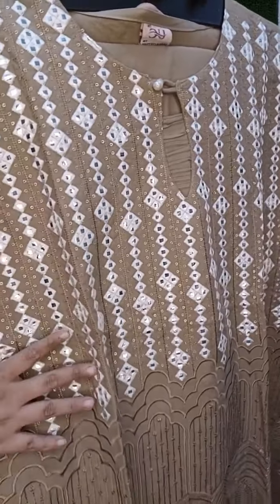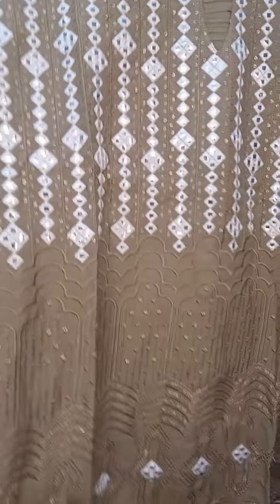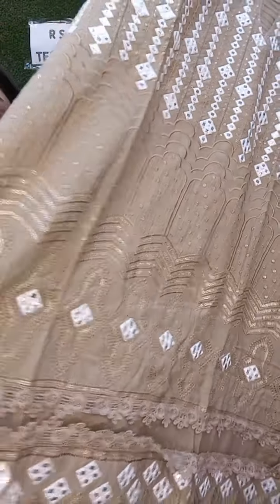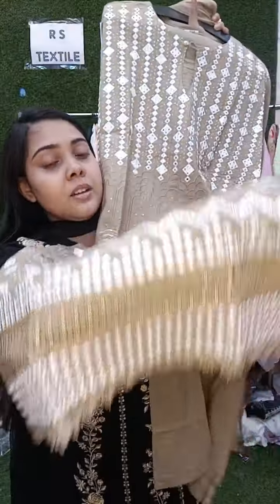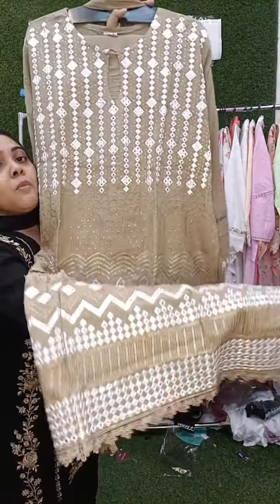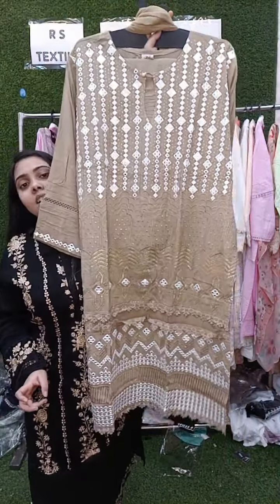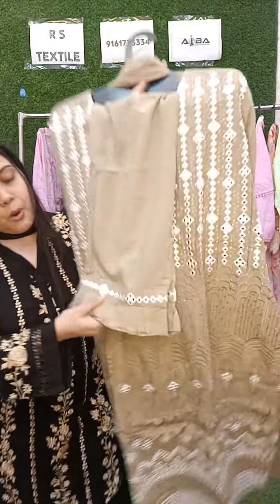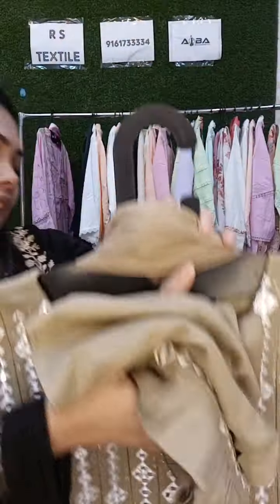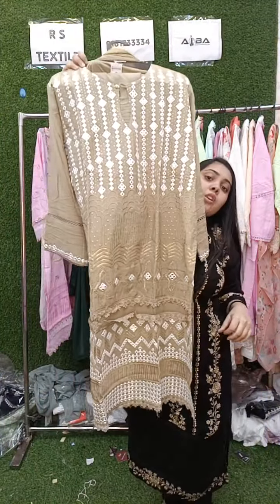This is the neckline — the neckline has very heavy work with all fox mirror and sequins, highlighted with self embroidery. After that there is a lot of different embroidery in the shirt. This is a very beautiful piece if you need a heavy look — you can blindly take this one. It comes with matching sleeves and bottom. The dupatta is the same color as the shirt. Price is 2200, sizes 42, 44, 46.